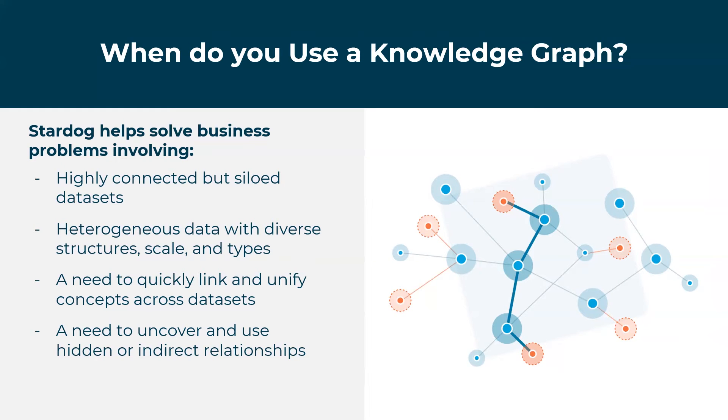So when do you use a knowledge graph? We've seen four types of problems repeat themselves in our customers over and over. The first is when you have very connected data but very siloed data — when you have customer data, product data, risk data, and infrastructure data all in different applications and silos, but a need to search and query across all those sources to get a unified picture of your organization. That's where Stardog and a knowledge graph can really be a good fit.